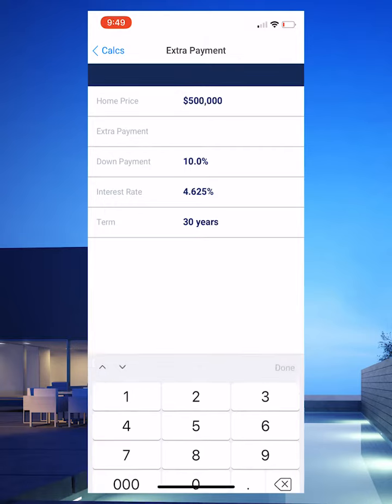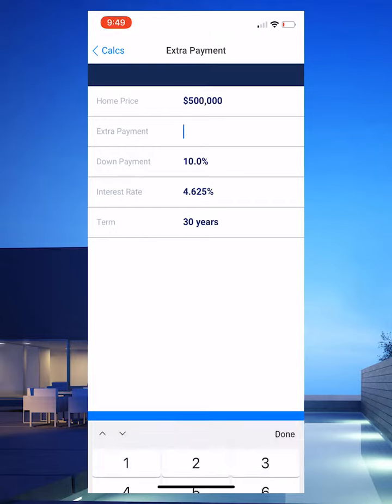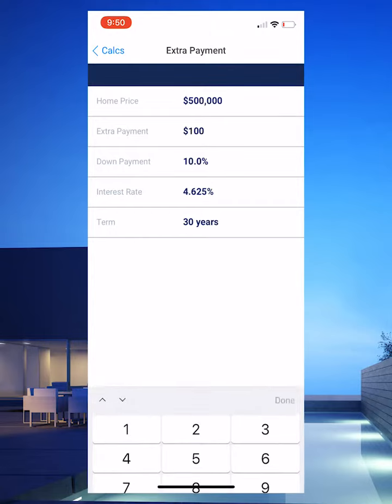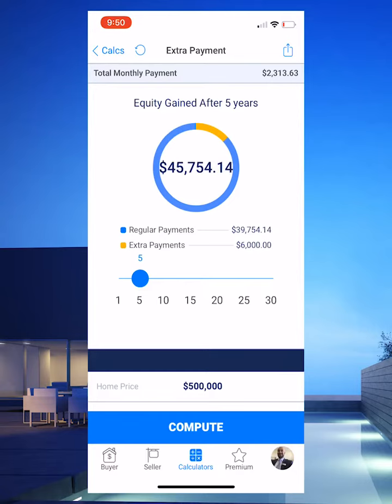Let's say they're buying a $500,000 home, and I want to show you what the power of an extra $100 can do towards their principal. All we do is enter their sales price, enter that extra $100 that they can apply towards their principal, hit compute, and what's really cool is you can see that after five years they will gain $45,000 in equity.